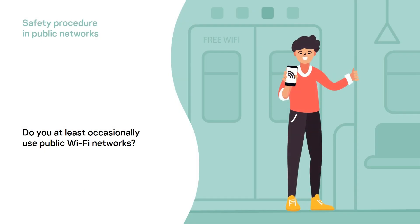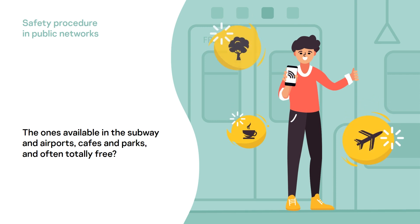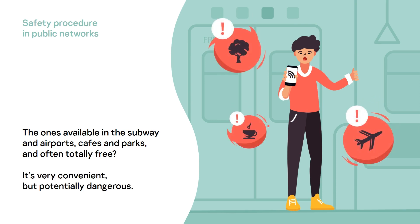Do you at least occasionally use public Wi-Fi networks? The ones available in the subway and airports, cafes and parks, and often totally free? It's very convenient, but potentially dangerous.